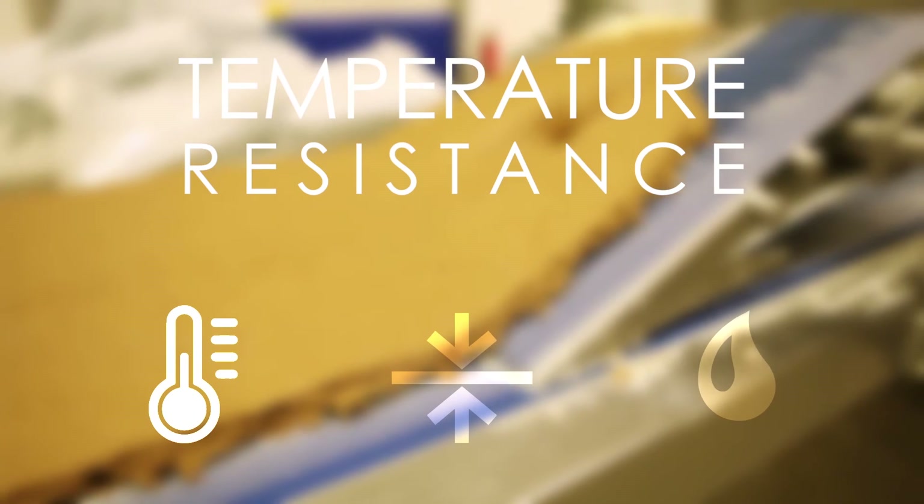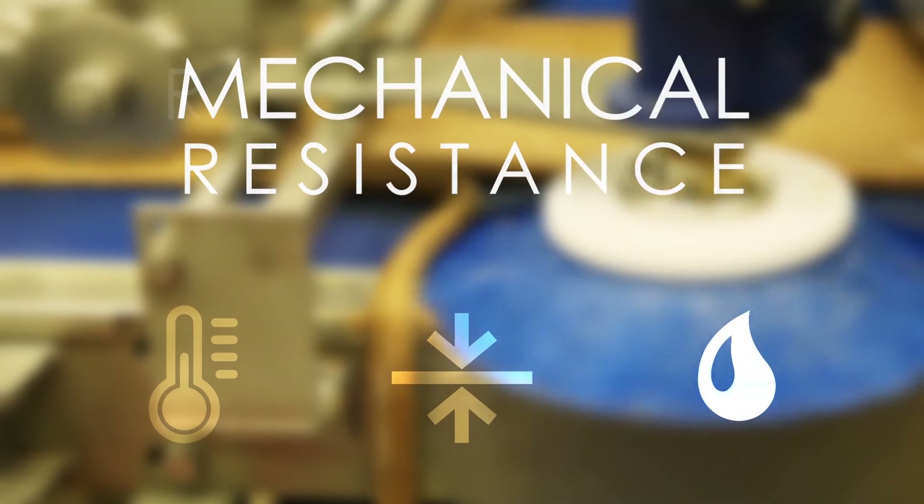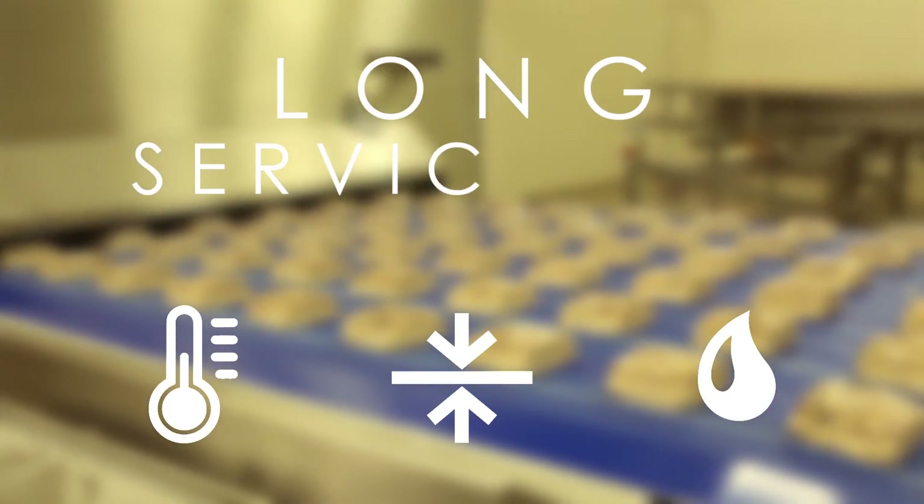The temperature resistance, alongside the mechanical properties and resistance to fats and oils, guarantees the long service life which is the defining feature of the Kiarino HP product system.